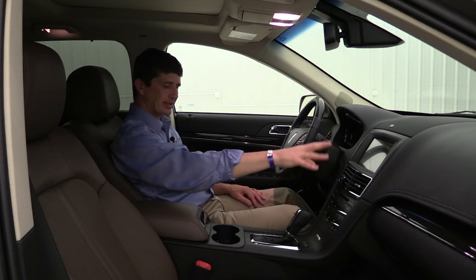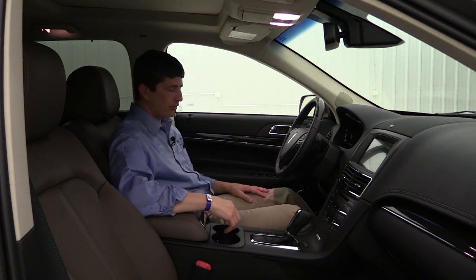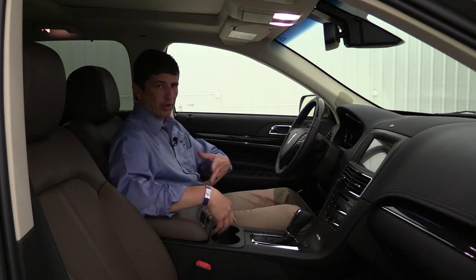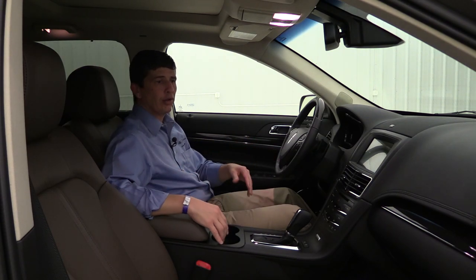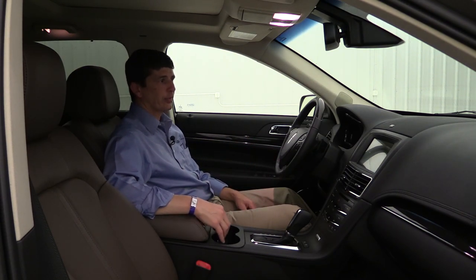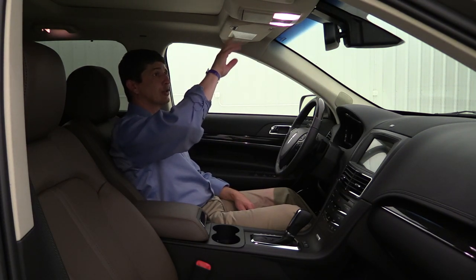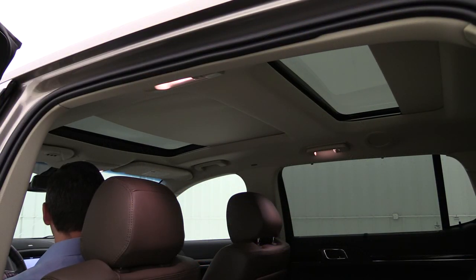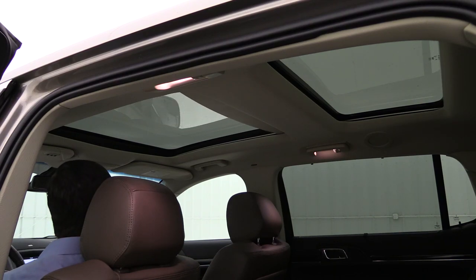The vehicle has ambient lighting controlled through Sync 3 settings - it lights up the cup holders, foot wells, and door compartments. When the headlights are on you can choose different colors for the ambient lighting. Also standard are an auto-dimming rearview mirror and three-garage-door opener. And of course the glass roof with power sunshade we discussed earlier.